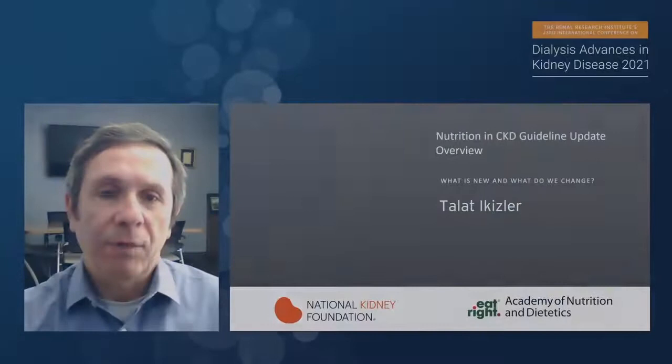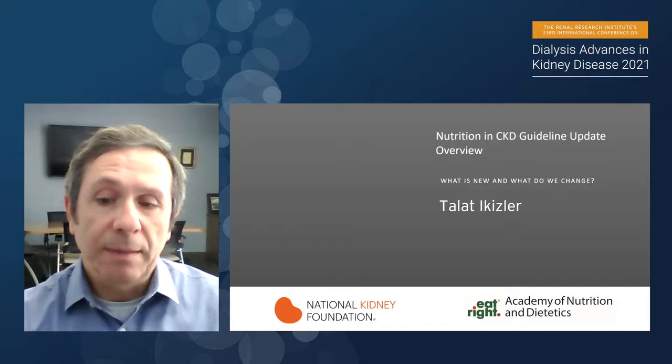Hi, everyone. Thanks for giving me the opportunity to participate in this symposium today. What I'm going to be talking about is nutrition and CKD guideline update and overview — what is new and what did we change in terms of the previous guidelines versus the new ones published in late August, early September of 2020.